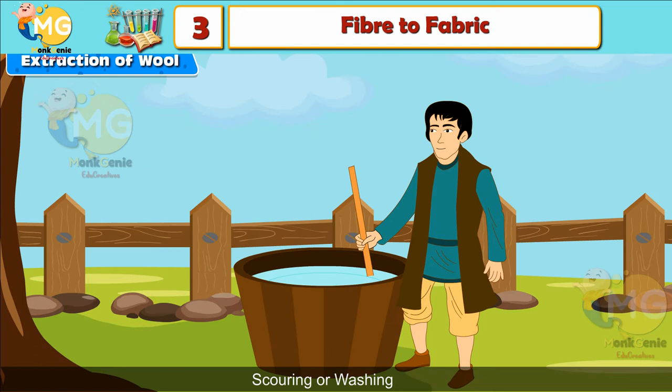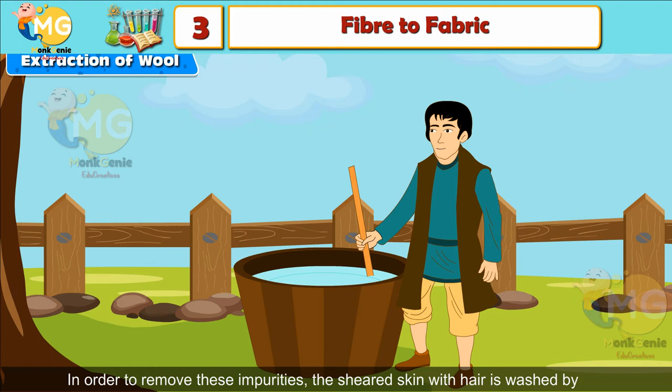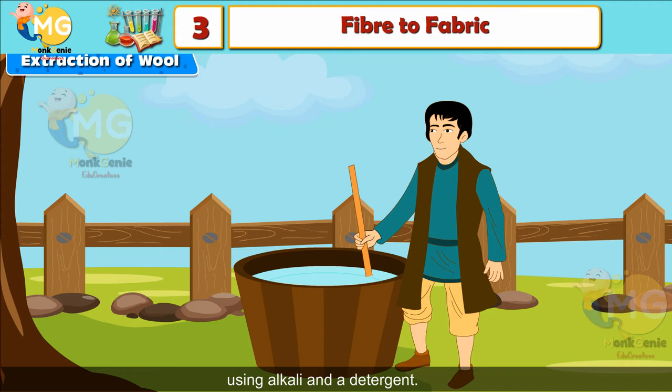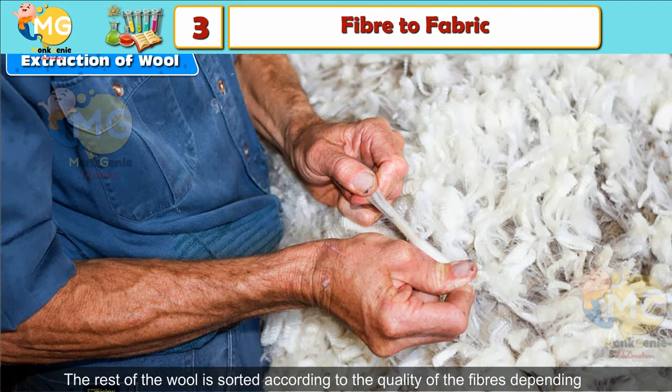Scouring or Washing: The sheared hair contains impurities such as sand, dirt, grease, and dust. In order to remove these impurities, the sheared skin with hair is washed by simply dipping it in warm water, or it may involve a complicated industrial process using alkali and a detergent.